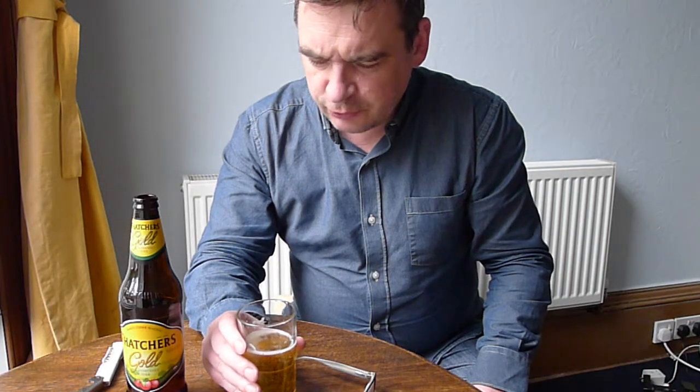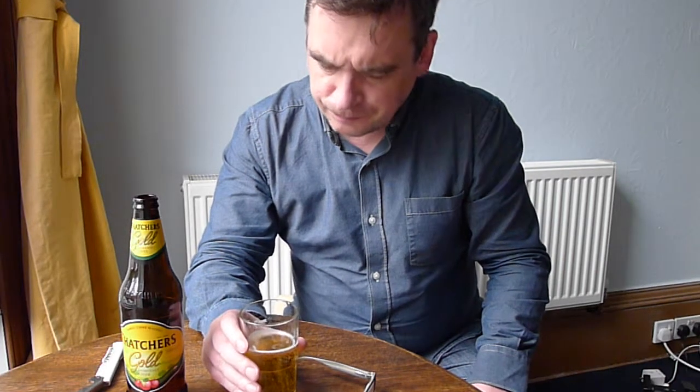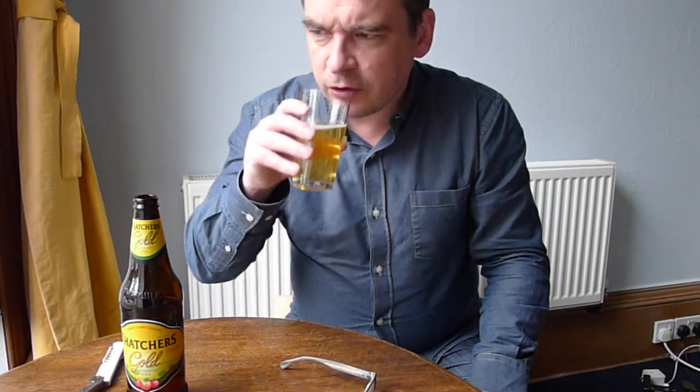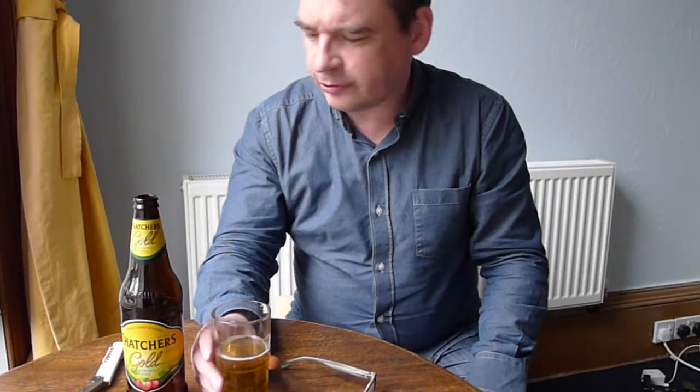Well, I would say it's sort of medium sweet cider — actually, not too sweet at all, really. It's not a strong cider, 4.6%. You're not getting the big hit of alcohol that you do with some of the stronger vintage ciders, like Thatcher's Vintage.